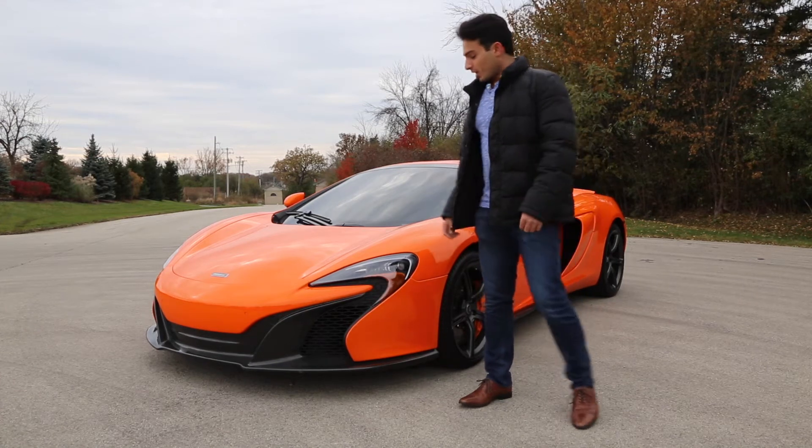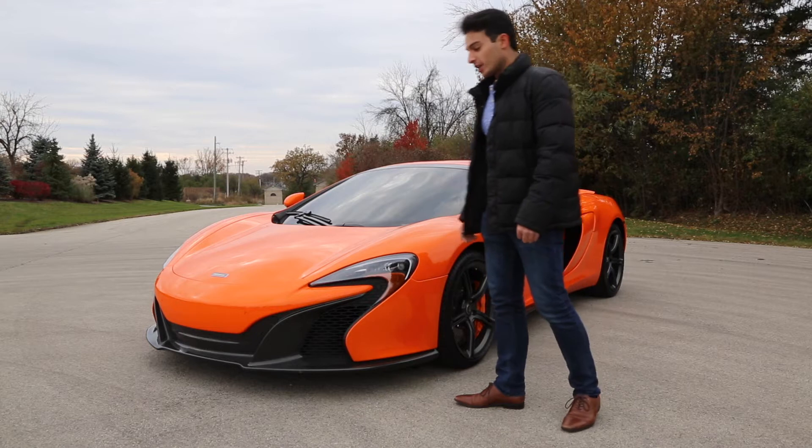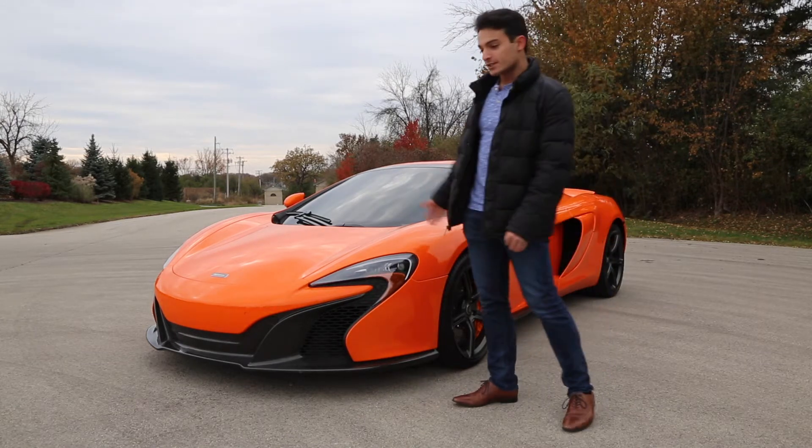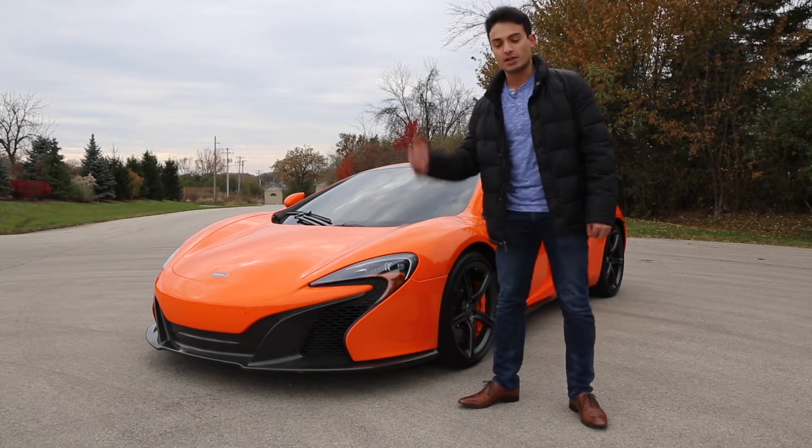What's up guys? My name is Armand. Welcome to CarSharp. Here we have the CarSharp McLaren 650S Spider. I'm going to do a complete walk around the outside and inside, show you guys all the options it has, and give it some startup sound and the rest.